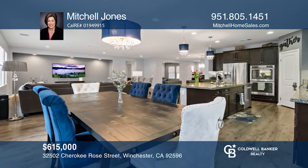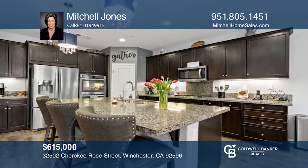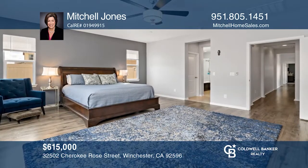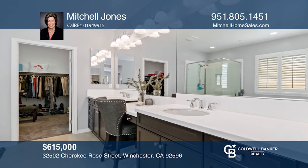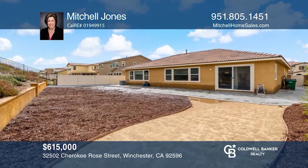This single-story Morningstar Ranch home is a beauty. The three-bedroom plus office floor plan offers exceptional appointments throughout. The spacious master suite features an oversized soaking tub and walk-in closet. The terraced backyard with a decorative concrete patio is nearly a blank canvas. Mitchell Jones would love to tell you more.